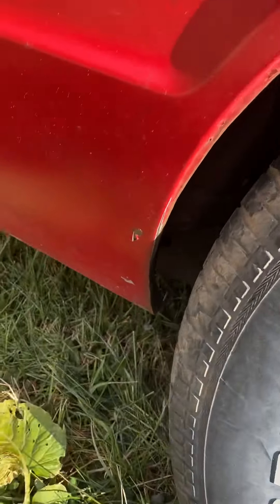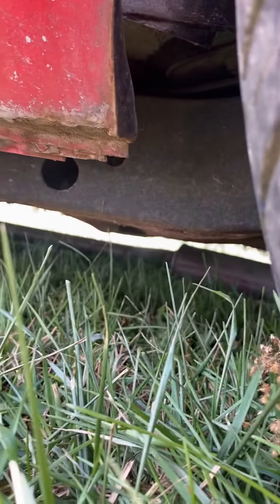Trying to shoot up underneath here — it sits kind of low to the ground, so it's hard to see.